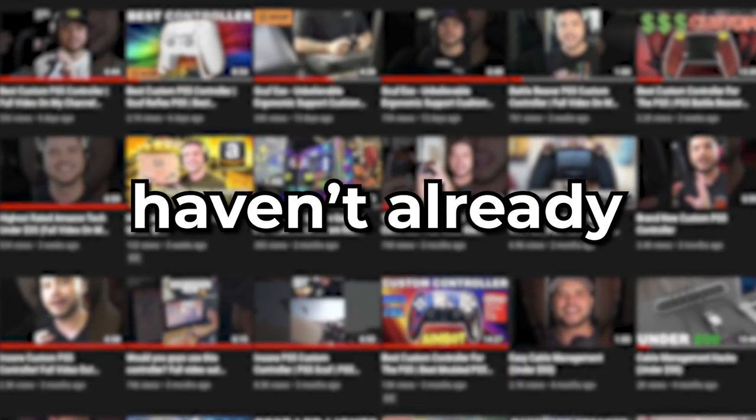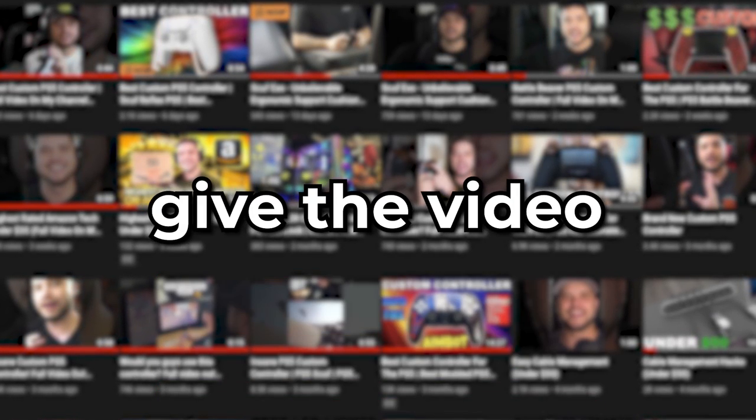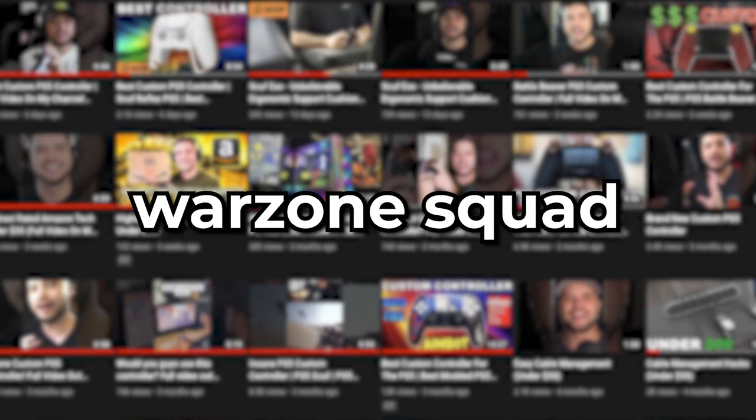Before I start the tier list, if you're new or haven't already, please help me get to 10,000 subscribers. Hit the subscribe button, give the video a like, and share it with a buddy or your Warzone squad. I put a lot of money, time, and effort into these videos, so I appreciate the support.